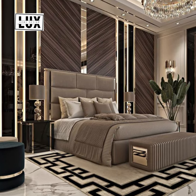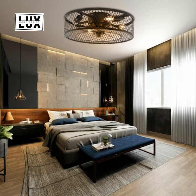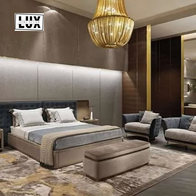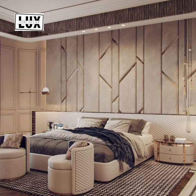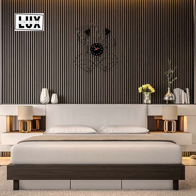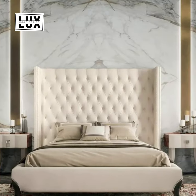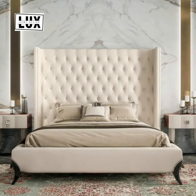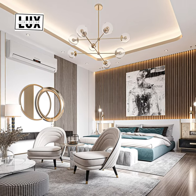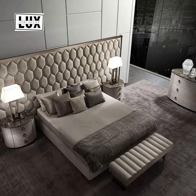No matter what, try not to mismatch too much — a little can add pizzazz, but a lot can make it look like a mess. It's all about the accessories: table lamps, pillows, and a great nightstand can give your room a distinctively modern and classic style. These pieces should fit naturally into your space, effortlessly exuding charm. A few small personal touches can go a long way in establishing a tone and theme for the room.